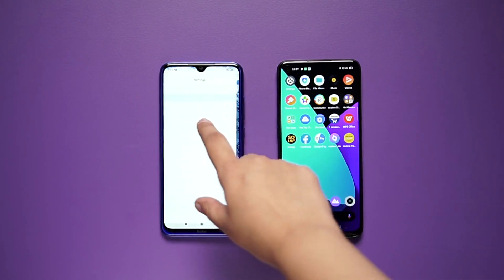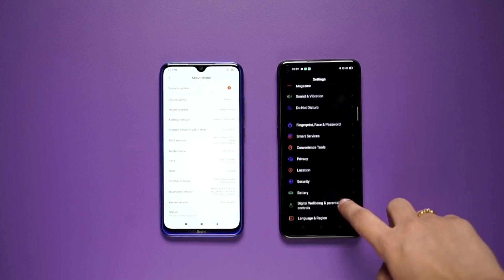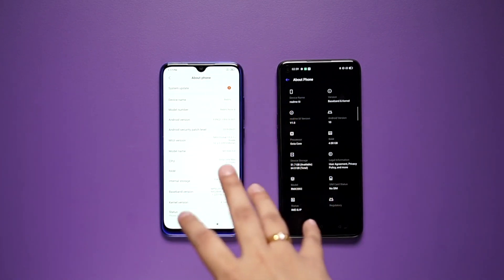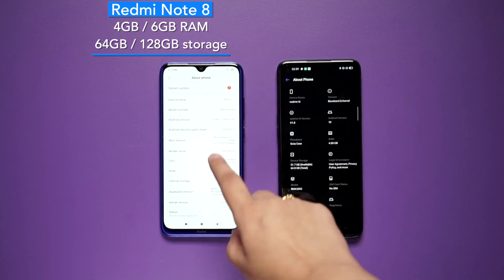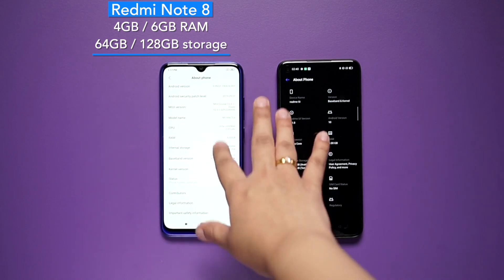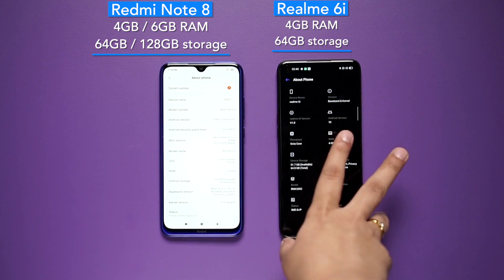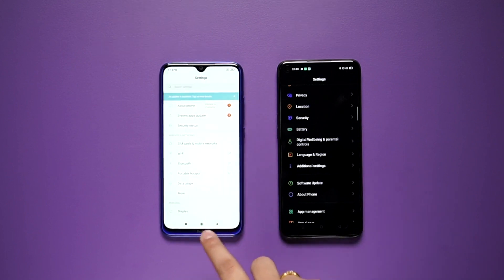Let's go to the About section of both phones. In Redmi Note 8, the base variant is 4GB RAM and 64GB internal storage, but there is also a 6GB RAM variant with 128GB internal storage — so there are two variants available. If we talk about Realme 6i, the 4GB RAM with 64GB internal storage variant is available here. In both phones, you can expand the memory with the help of a memory card.